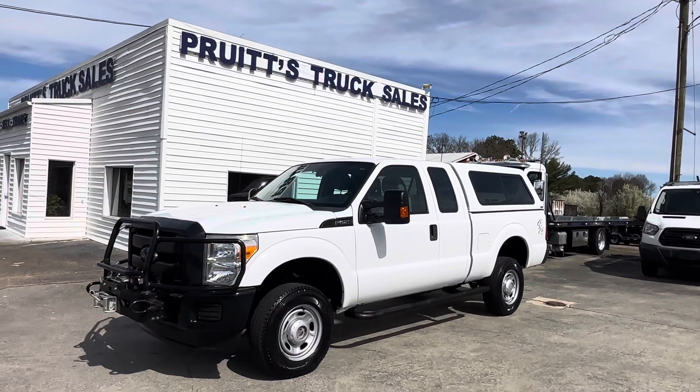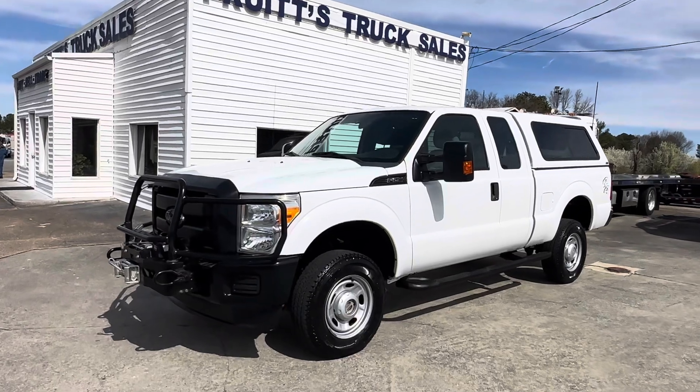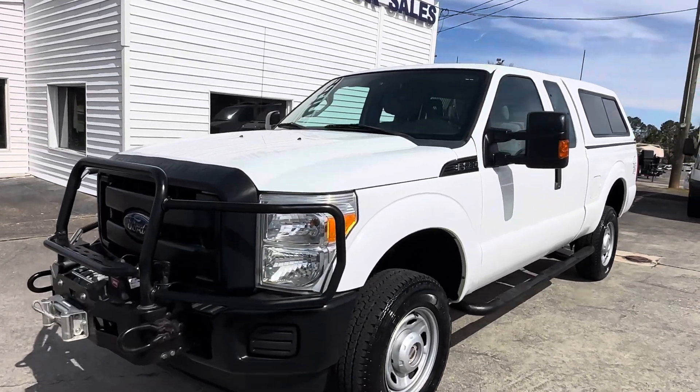Hello friends, today at Pruitt's Truck Sales I'd like to show you this 2016 Ford F-250 extended cab, four-wheel drive pickup.